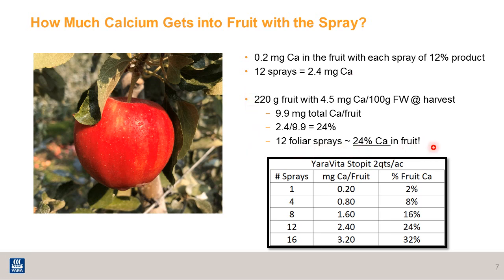Here's an example calculation that looks at the calcium content in the harvest fruit — how much comes from spray and how much total is in the fruit. Using only one spray, you're adding about 0.2 milligrams of calcium, or about 2% of that fruit calcium coming from the foliar spray. When doing as many as 16 sprays per season, you're adding as much as 3.2 milligrams of calcium, or as much as 32% of your fruit calcium coming from the foliar spray.